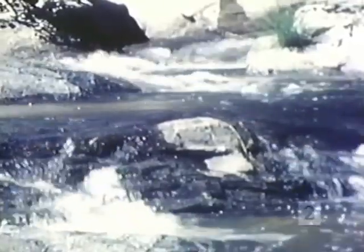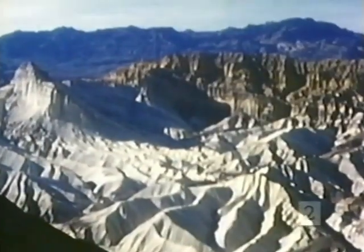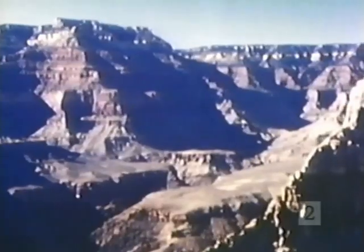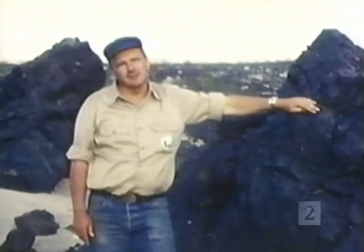Another important geologic process is erosion — primarily by running water — which gradually wears down the continents and changes the landscape. The upshot of it is that the Earth's surface today looks far different than it did, say, a hundred million years ago.